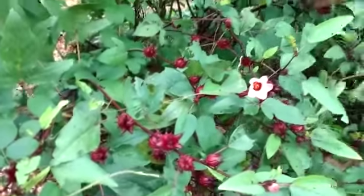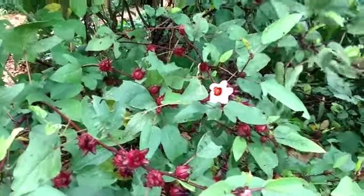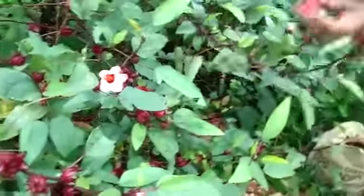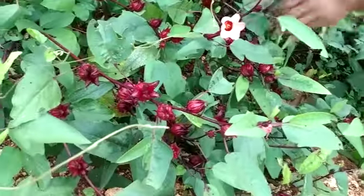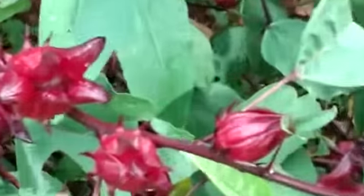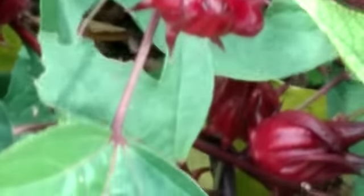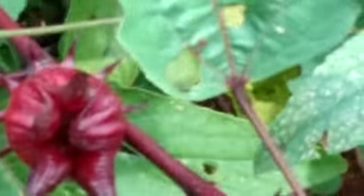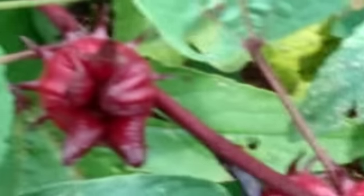I actually make my sorrel a different way. I pick them, take out the seeds from inside the sorrel, put everything in a pan with water, boil it on the cooker, then blend it and put it in the bottle after it's cooled — with rum, cloves, spices, sugar, and all sorts of things — and leave it for months. It almost becomes like wine.